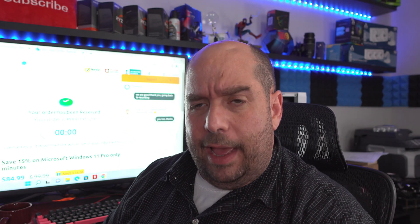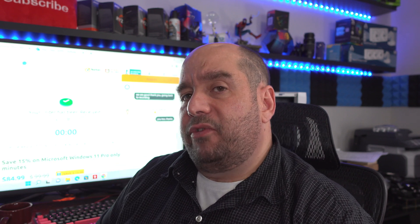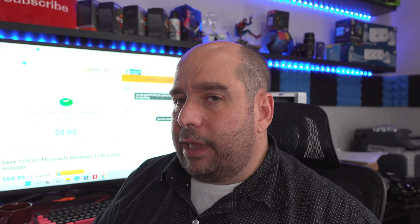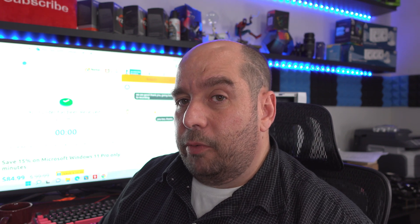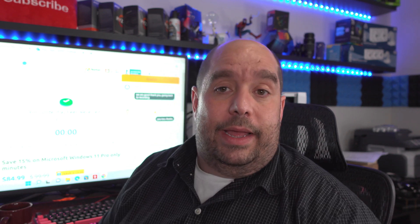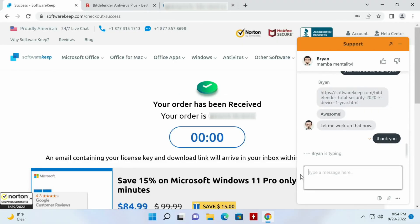About 23 minutes after the 30-minute window expired, I messaged SoftwareKeep's chat — which has helped me before; they're pretty awesome — saying I ordered a key over 30 minutes ago and haven't received it. He said let me look into that. He came back and said we're out of keys. I said, well what happens now? He said, listen, I can give you the Total Security for the same year, the more expensive version, since we're out of stock. I asked, do you do this for everybody? He said yes, if that product is out of stock, we'll upgrade you.